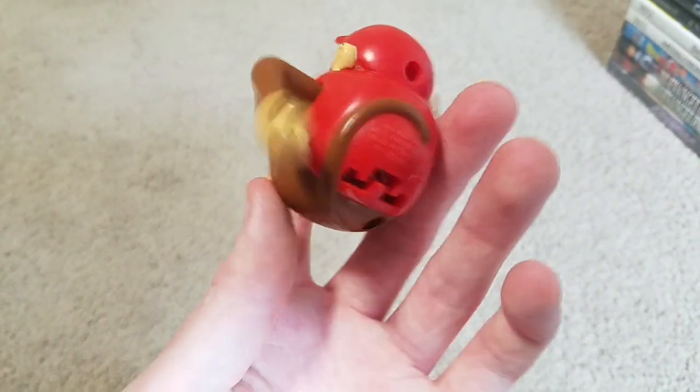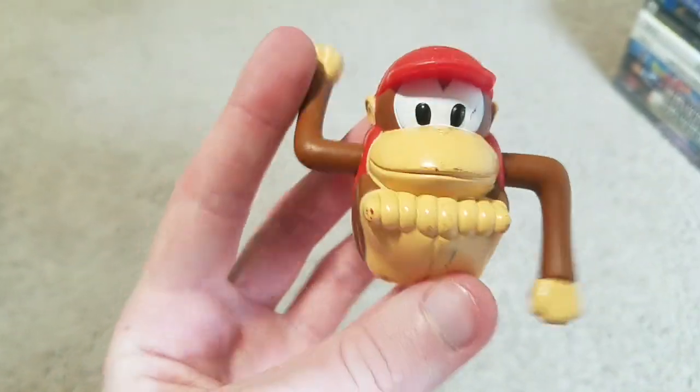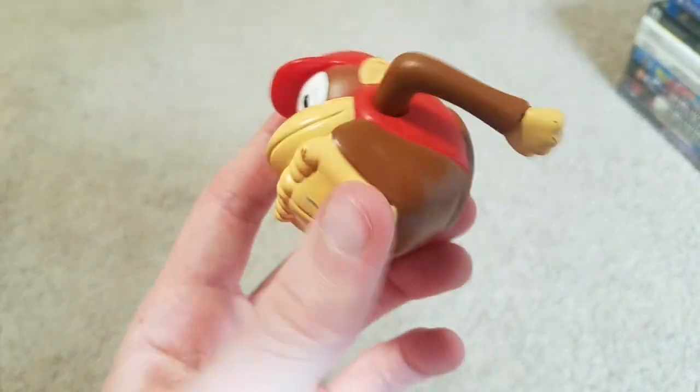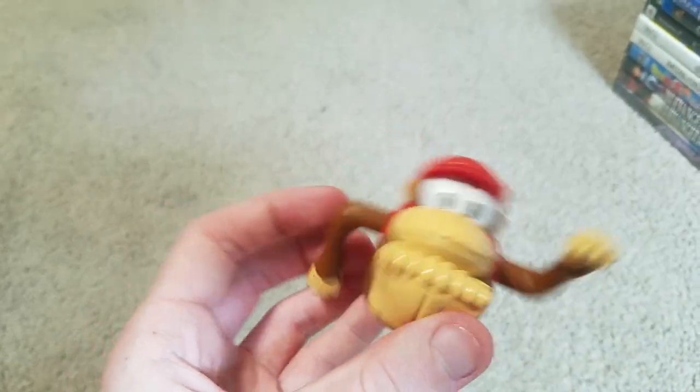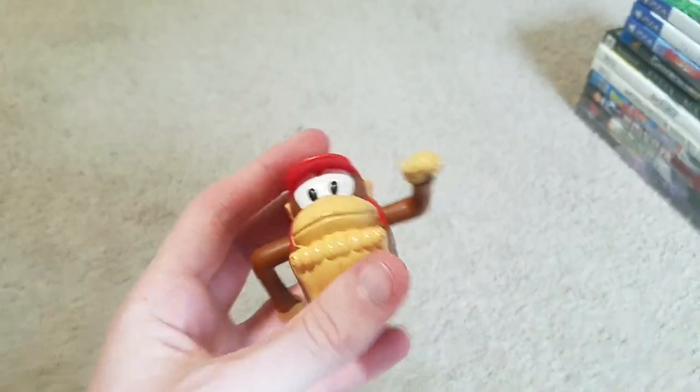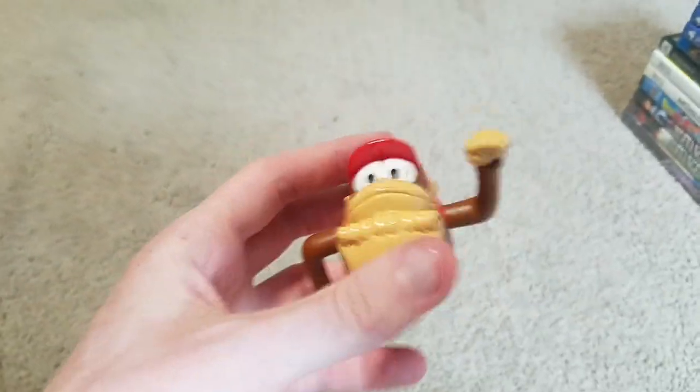Starting things off, here's a Diddy Kong — I think it's part of a Burger King toy. I thought it was pretty cool and I just got it for free. They usually don't charge for the figures; I once got an Earthworm Jim figure and they didn't even charge me for it. So they just gave it to me for free.